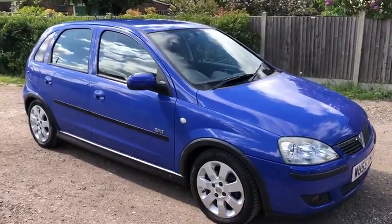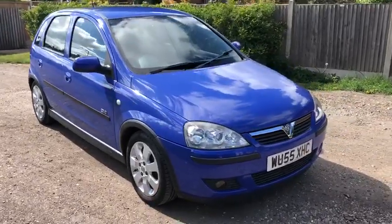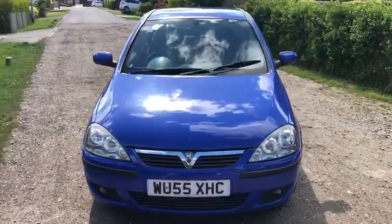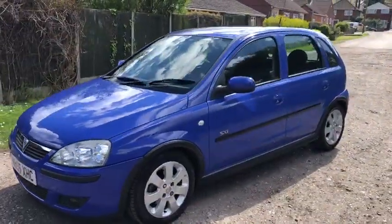54,000 miles, full service history. Vauxhall 1.2 CSX — it's a nice model, quite a nice colour. It's flat, it's not metallic. It's got tinted windows, original.